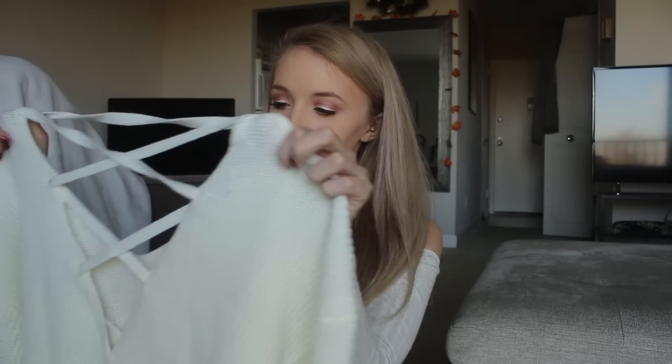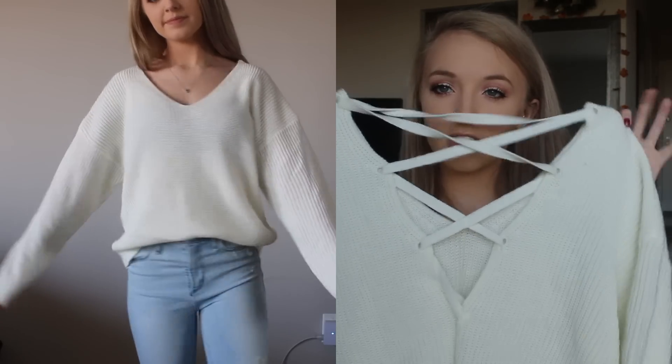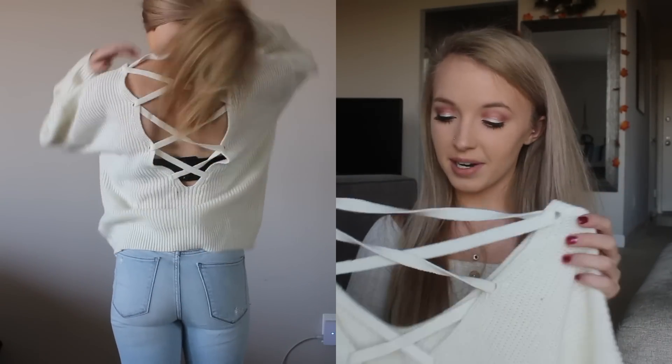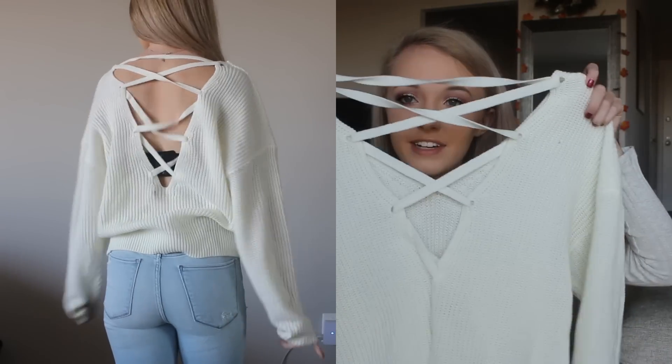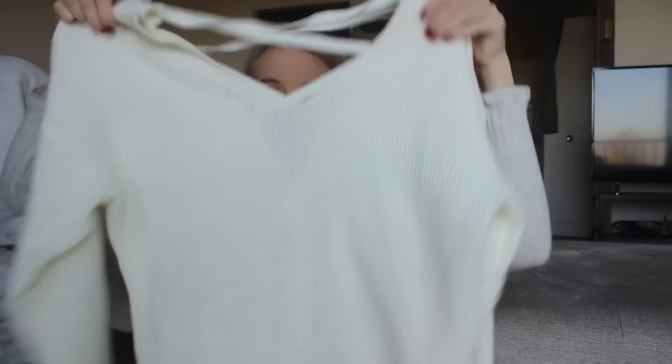Then I got this sweater — it's super cute and I've worn it a couple of times already. It's a cream colored sweater, and you guys know cream colored sweaters are my favorite. The back has these lace-up strappy designs and the front is just a plain, simple style.